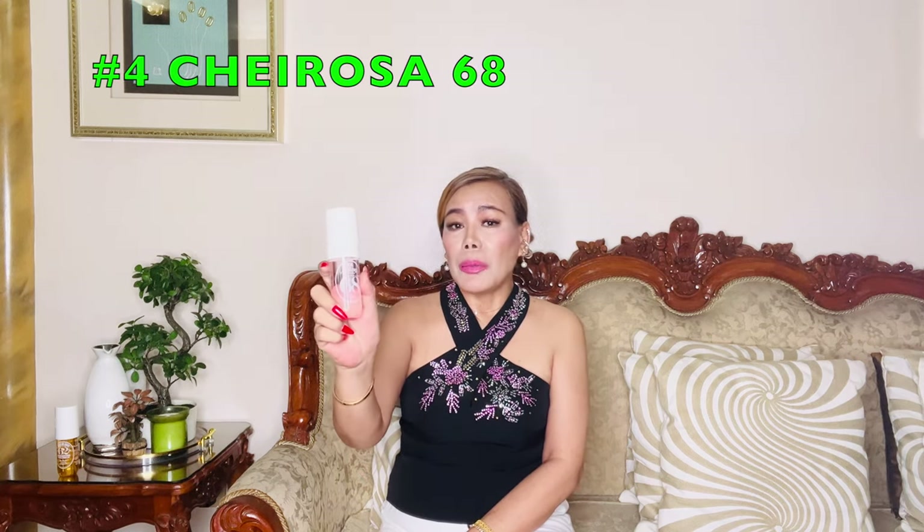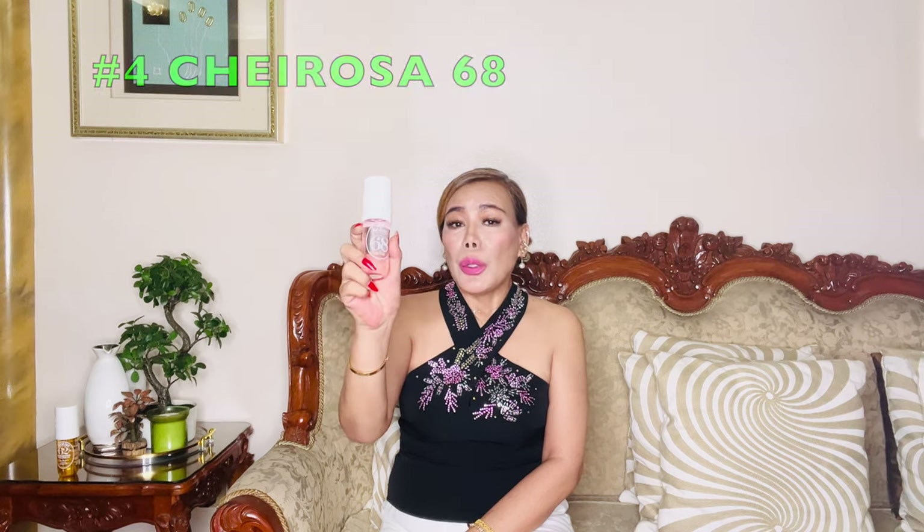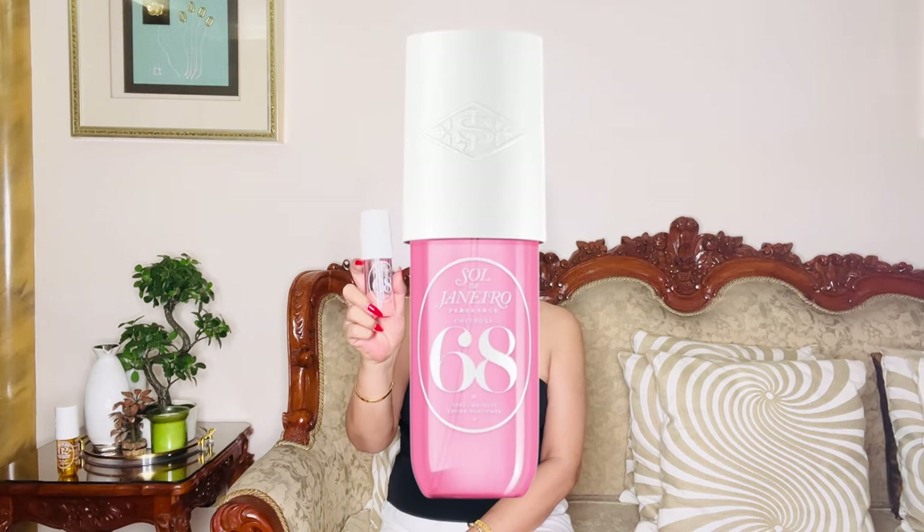Next up at number 4, we have Cheirosa 68. This one is a bit more sophisticated, with an alluring scent profile that combines floral and gourmand notes. It opens with vibrant notes of Brazilian grapefruit, which gives it a zesty, energizing kick. As it develops, you'll find a heart of blooming jasmine and a touch of delicate rose, which adds an elegant flair to the fragrance. The base features notes like vanilla and sandalwood, creating a warm, sensual finish.